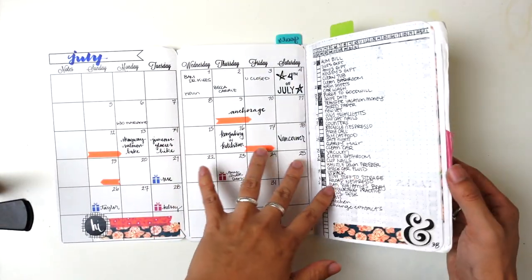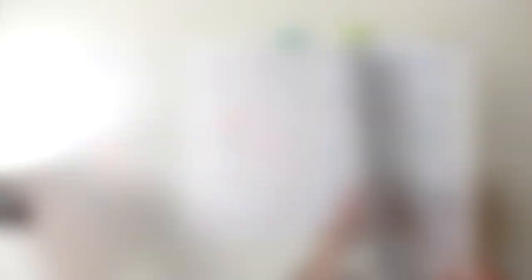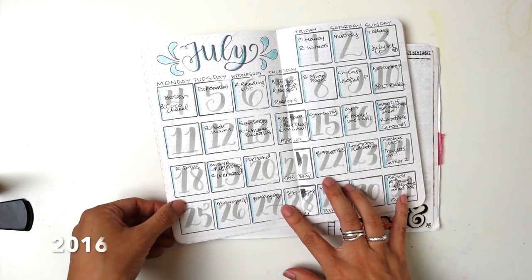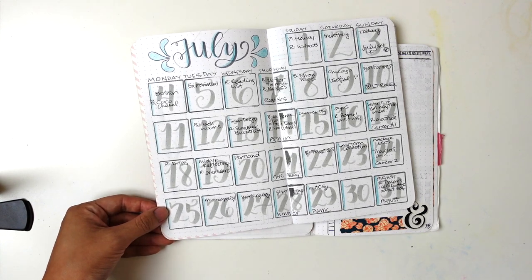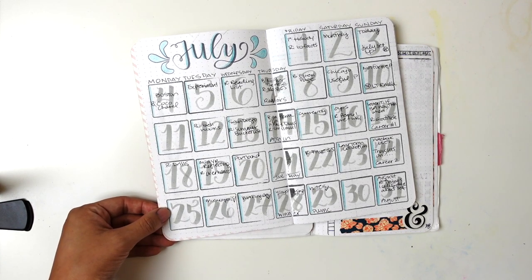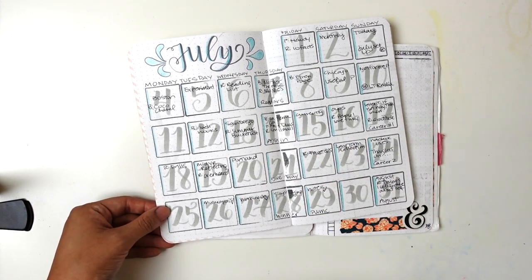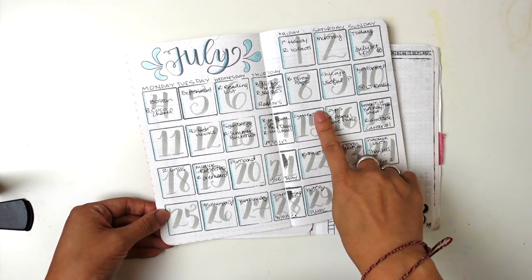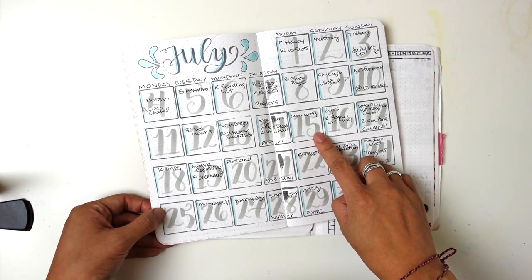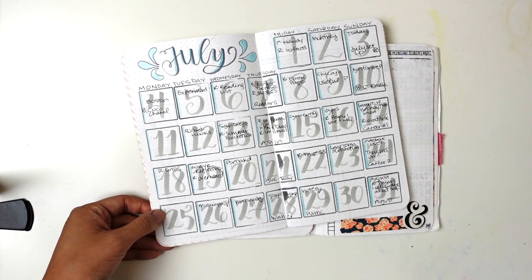This was in a May Designs insert that I had put inside a traveler's notebook. This was my July of 2016. I got a little bit more into the artsy things, and I got a lot better at my lettering — turns out practice makes better. So I used these stamps from Foxy Fix and created my own monthly grid. I used this more to track some of the Instagram challenges that I was in rather than any events; I put those in my digital calendar.